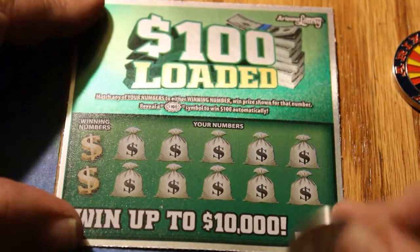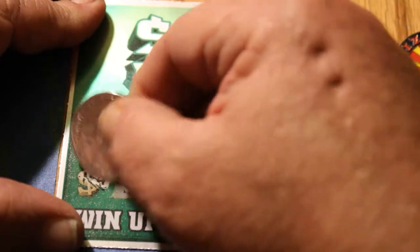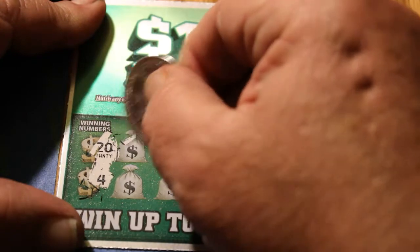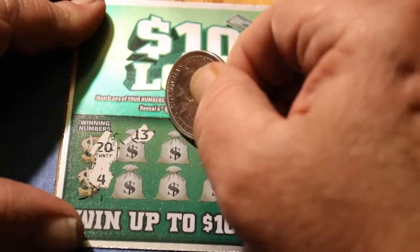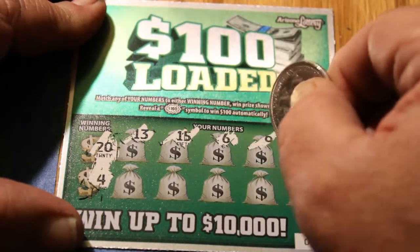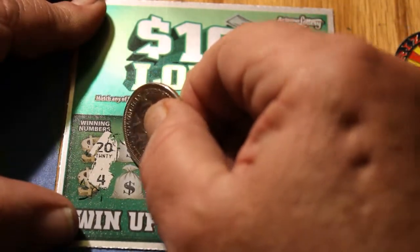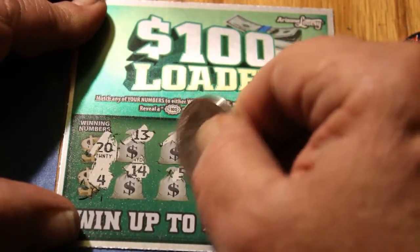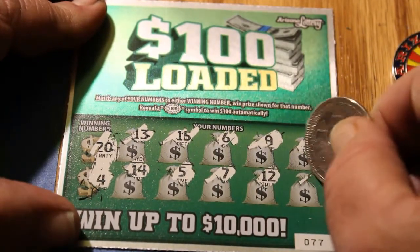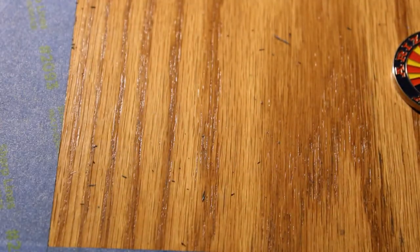Ticket 77. Winning numbers are 20 and 4. We're also looking for a $100 burst symbol. We have 13, 15, 6, 9, 18, 14, 5, 7, 12, and 8. No match there — 20 and 8.